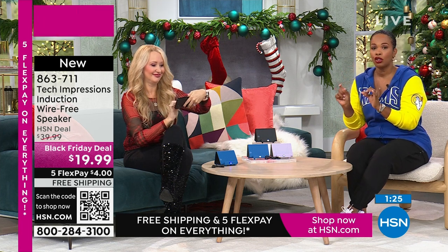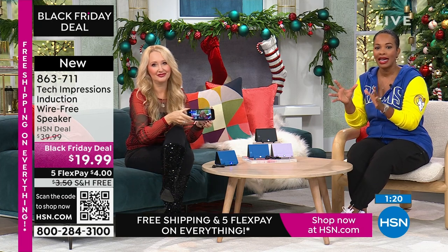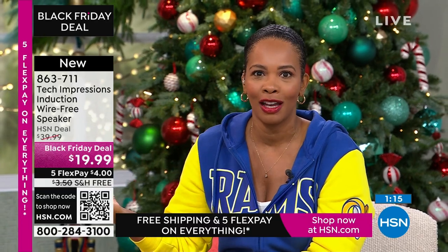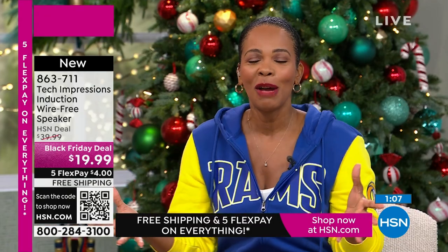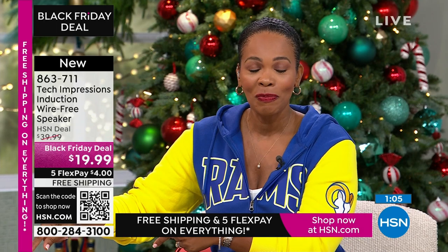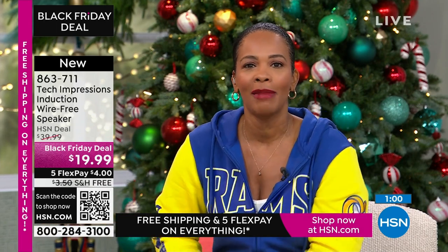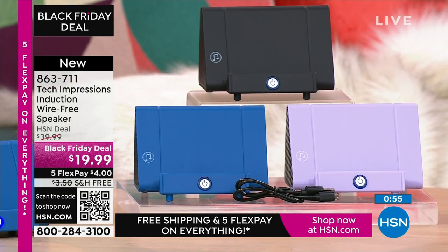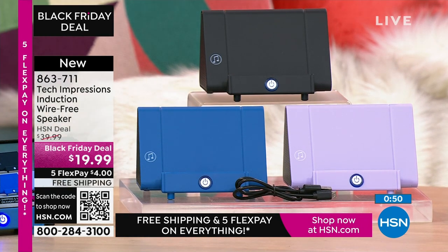Even if you're not exactly sure who you're going to gift it to yet, you can just keep it at arm's reach. It doesn't look like an afterthought gift. And I want to say thank you and welcome to all the brand new, first-time HSN customers shopping with us today — my producer Kyle says over 100 brand new first-time HSN customers are making this their very first purchase. You can shop on HSN.com, use the HSN app, or use the QR code.